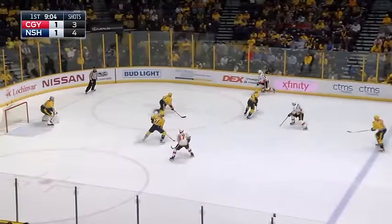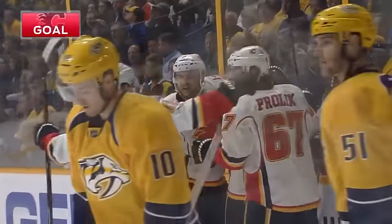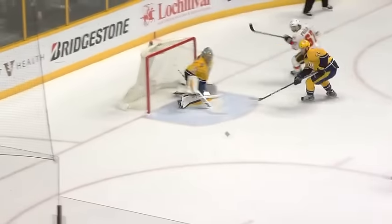That one goes the right way. This one banks to center, past Irwin, on the stick of Kachuk. Kachuk plays it to the middle — it got through, rebound — score! Michael Backlund on the second chance, and the Flames take the lead back.